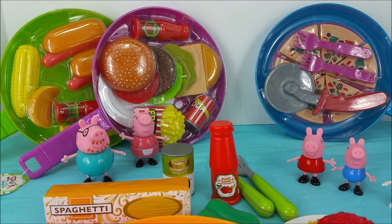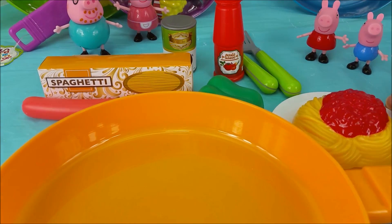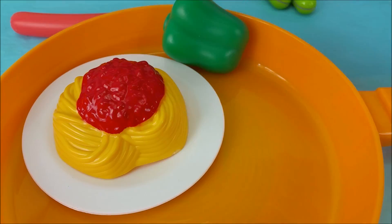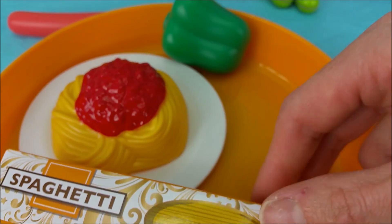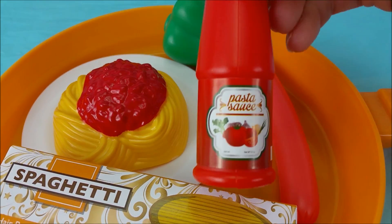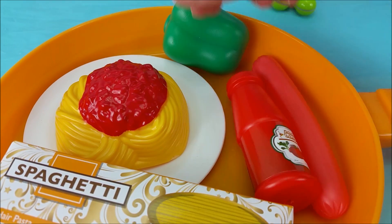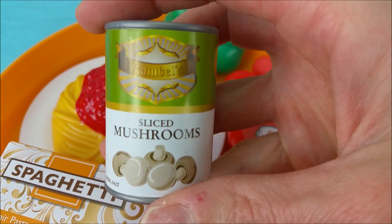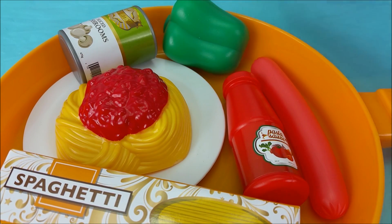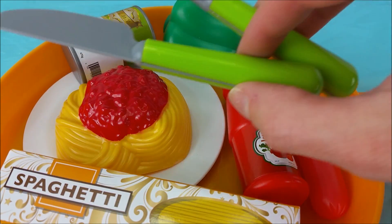Let's put everything back and move on to the next one. The plate of spaghetti, the green bell pepper, the angel hair pasta spaghetti, the hot dog, the red pasta sauce, and the sliced mushrooms in the green and white container. And then the green knife and fork. All placed back, ready to go.